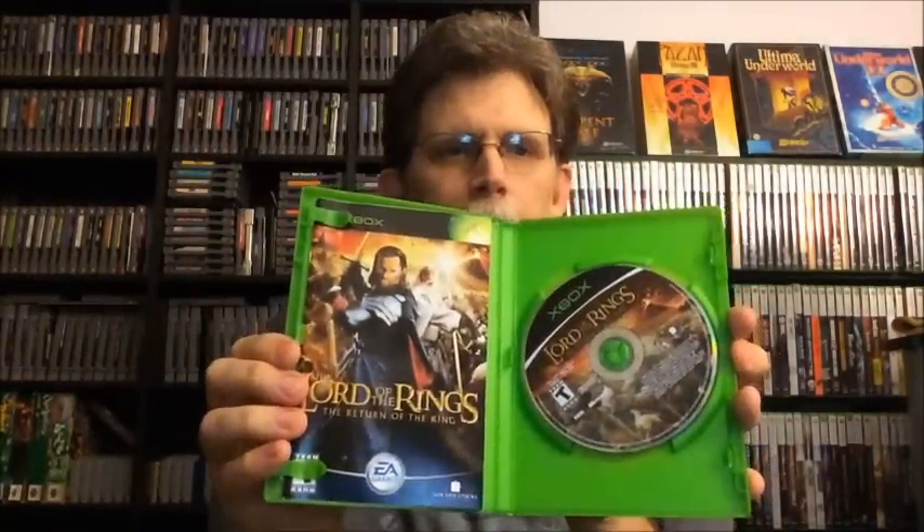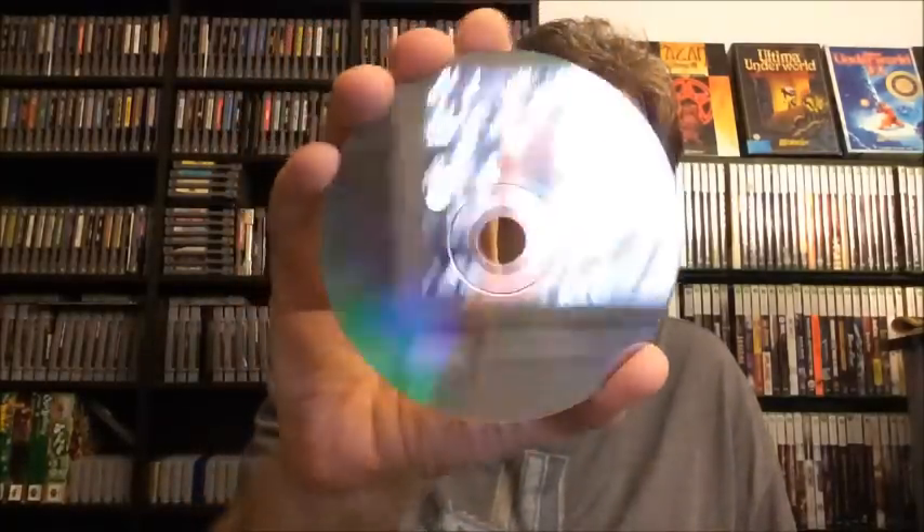Next is Lord of the Rings Return of the King for the original Xbox. It's also complete, and the disc is in really good shape. This one is $3.